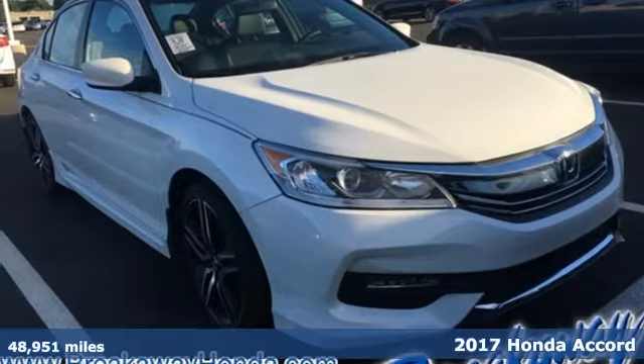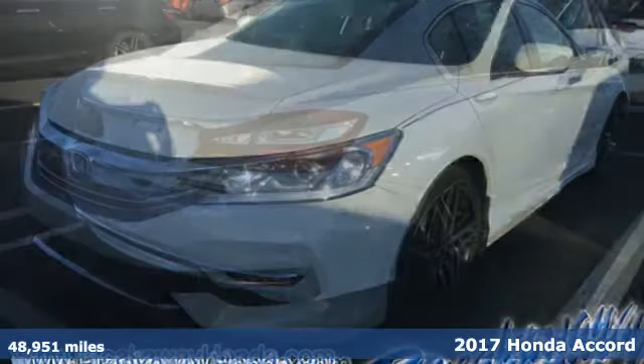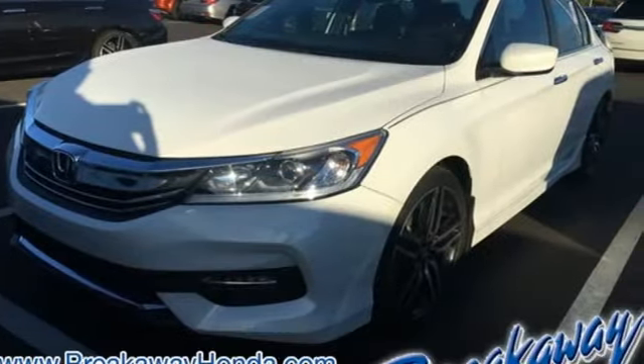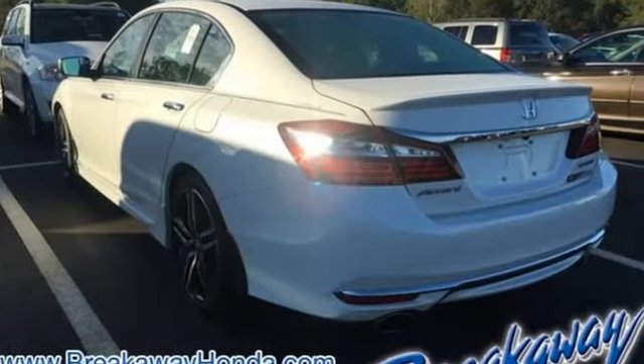It's a 2017 Honda Accord. The styling is dignified, exquisite, and will prompt double-takes each and every day. The refined look includes elegant rear taillights and a refined front end that suggests a much higher-priced vehicle.